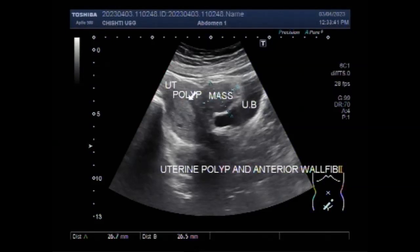Dear viewers, I hope you are all fine. This ultrasound video shows a uterine polyp with fibroid.